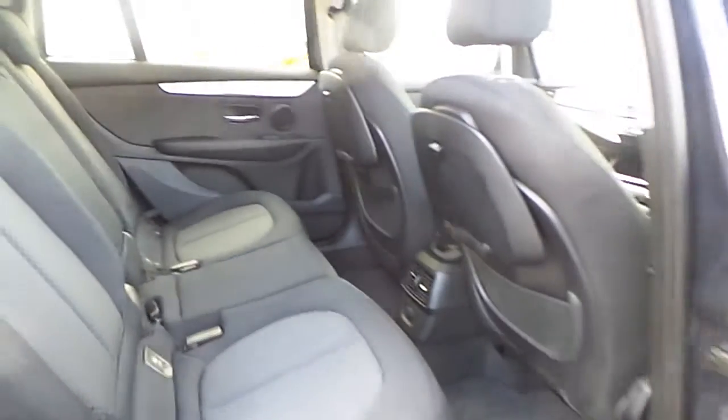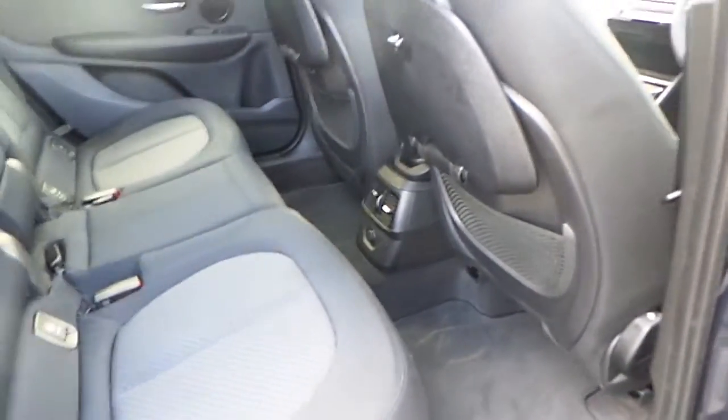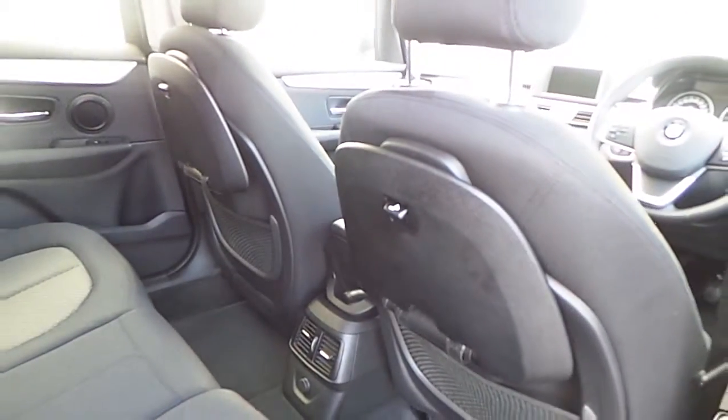On the back seats, foldable as well, we have quite a lot of legroom available, electric windows, and foldable tables.